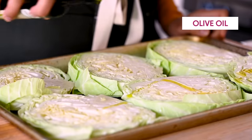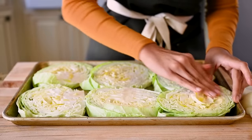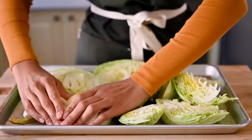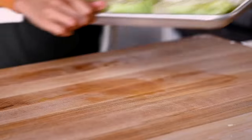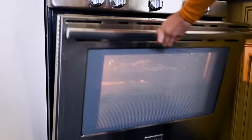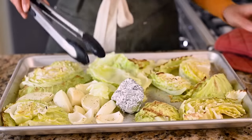Use your hands to rub some olive oil into each cabbage steak — make sure to really get in there — and then season with salt and pepper. Do the same for the wedges and the onions. All of this will go in the oven at 425°F (about 220°C) for 35 to 45 minutes, and flip everything after about 20 minutes.